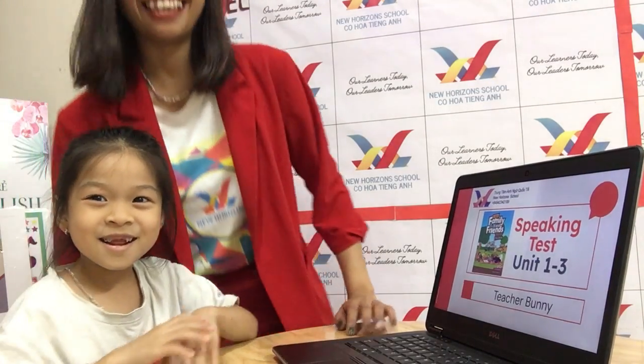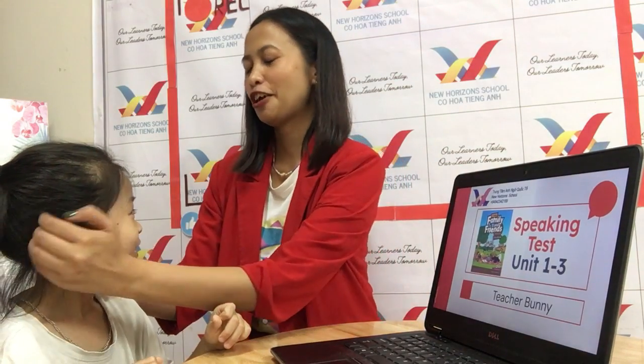Hello, Annie! Hello, teacher, mommy. Okay, like a teacher. Okay, very good. So, pretty baby, okay. Are you ready? Ready! High five. Very good.